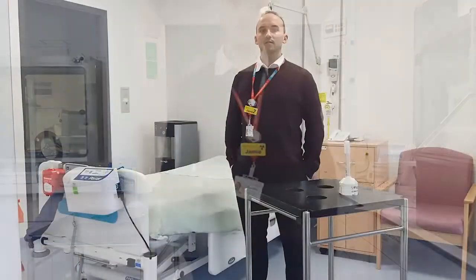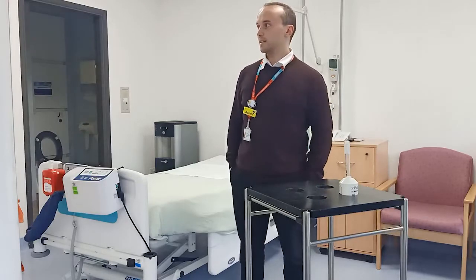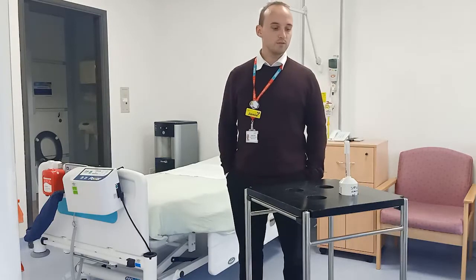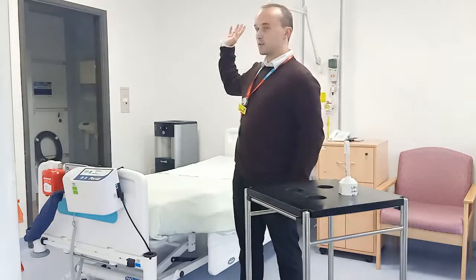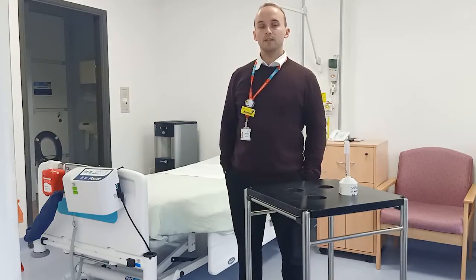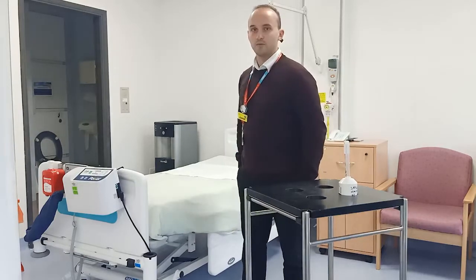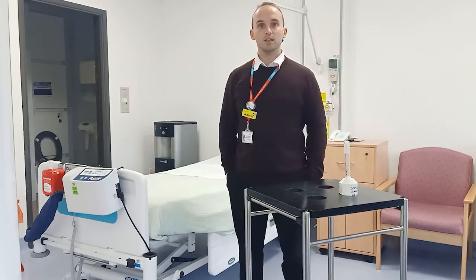I'll head upstairs and show you the room where we do the treatments. These are the treatment rooms we have for thyroid cancer patients. They're completely isolated from the rest of the hospital because we have to put restrictions in place to avoid radiation exposure to other staff and patients. All of the walls are lined with lead so that none of the gamma photons can escape the room. The patient is confined to this room for the duration of their treatment — anywhere from one to three nights, depending on how much activity we give them initially.